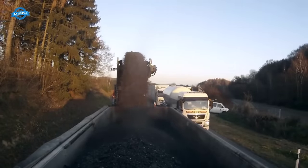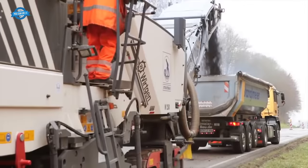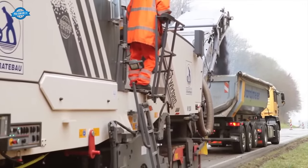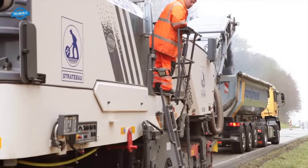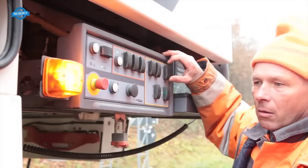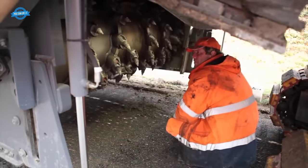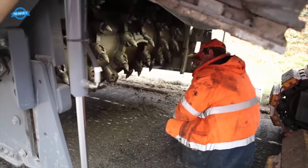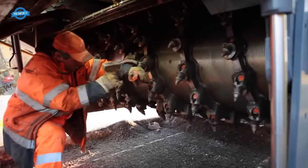The milled material is loaded directly onto waiting trucks at an impressive pace — the loading time per truck is less than 3 minutes, thanks to a milling depth of 13 cm. The logistics chain must be perfectly organized to ensure a smooth process. The Wirtgen 250 cold milling machine features easily accessible controls and an advanced quick-change holder system to minimize downtime caused by wear of individual milling tools.